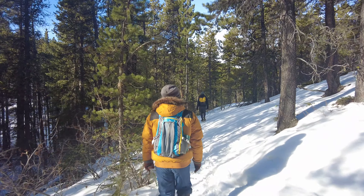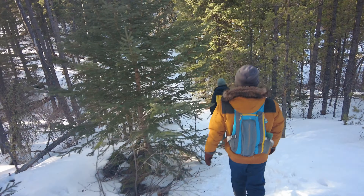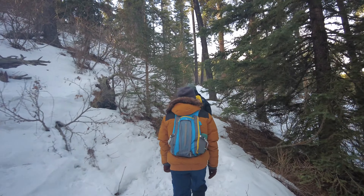Good morning, everyone. Welcome back to my channel again. So we're here for another adventure again. I'm with my friends and we're gonna conquer, explore, Cox Hill.